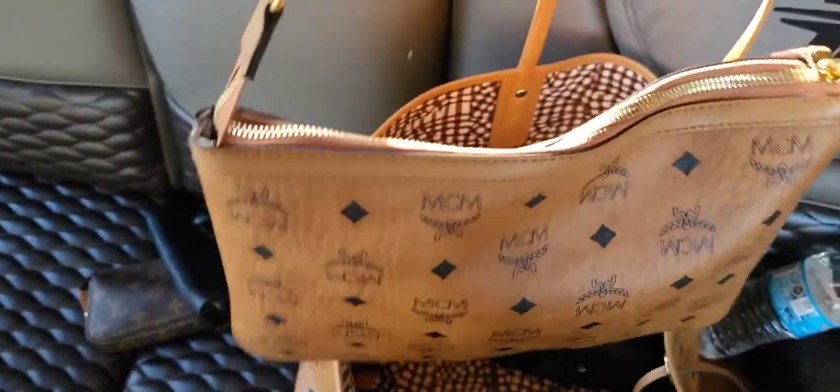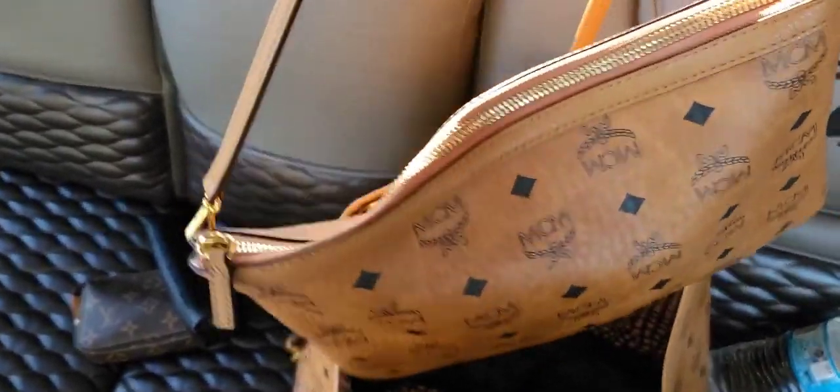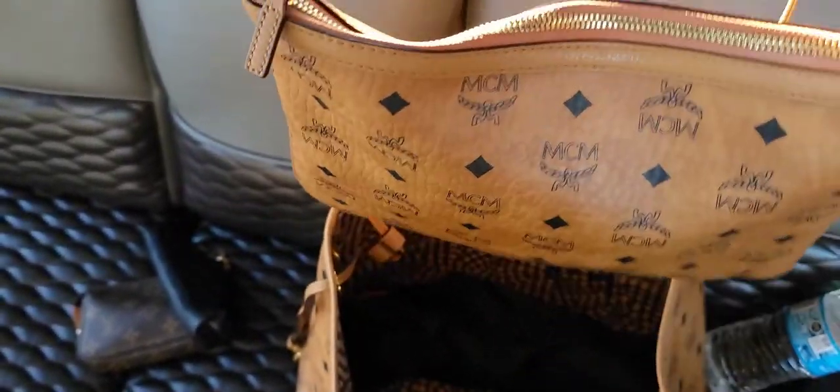Next is what I'm using as my handbag, which is the pouch — my most used, one of my most used bags for spring/summer of 2022.